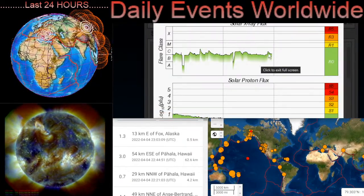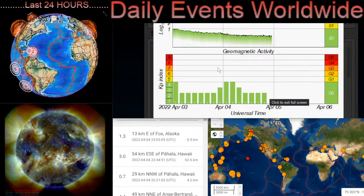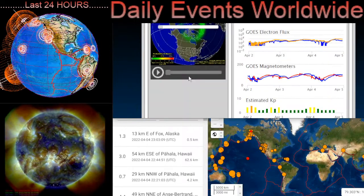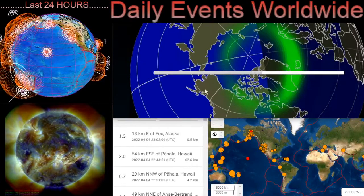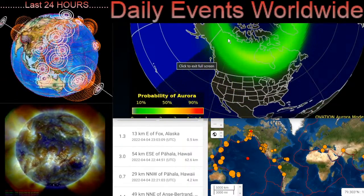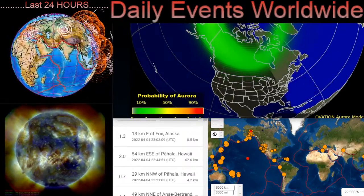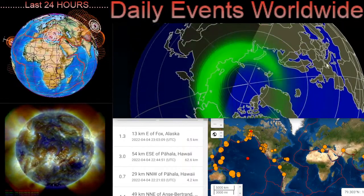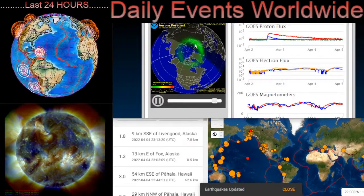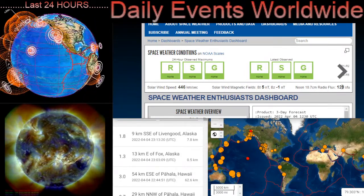Right now our solar X-ray flux remains in C-class range. Geomagnetic activity remains at a Kp index of 3, so slightly heightened. Aurora forecast is definitely down to a dull roar, but you're going to see some more tonight. As forecasted here with Daily Events Worldwide, we've got about two, three, maybe even four days straight of geomagnetic activity visible in our northern and southern hemisphere. Right now our real-time solar wind is sitting at 446 kilometers per second. Radio flux coming in at 128 SFU.